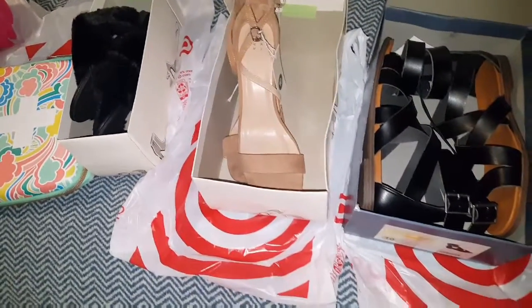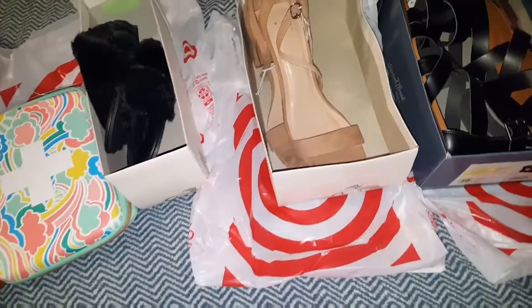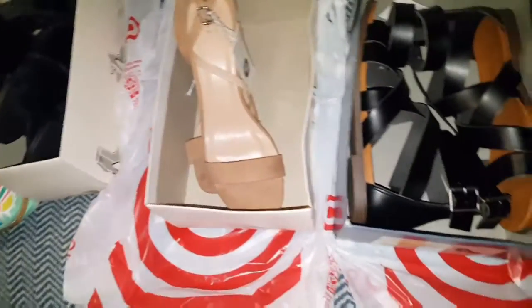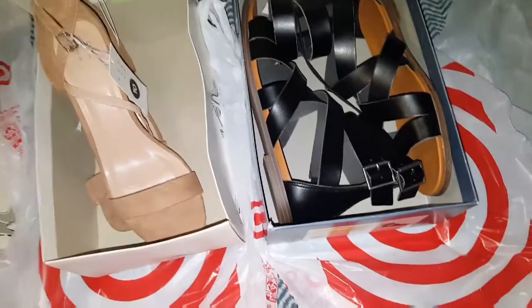Hey you guys, I have a little haul from Target. I went today to pick up a few things I need for my little Vegas weekend vacation and I had to come on and share with y'all what I found in the clearance aisle. So I'll start off with these.